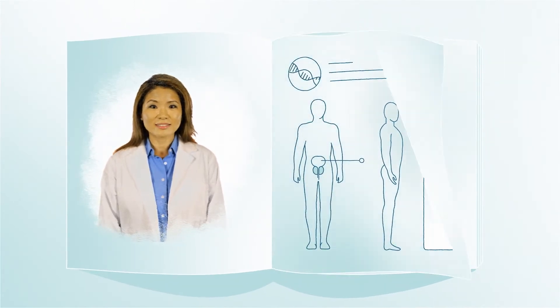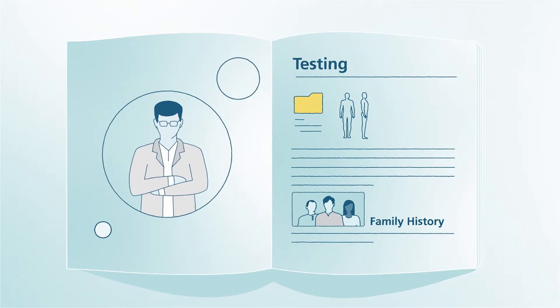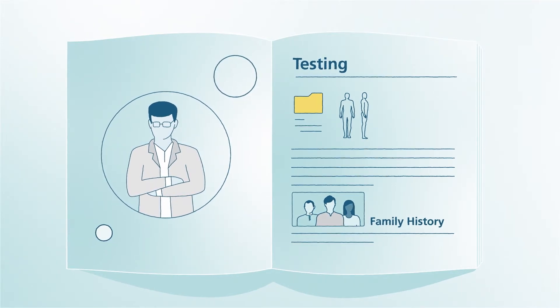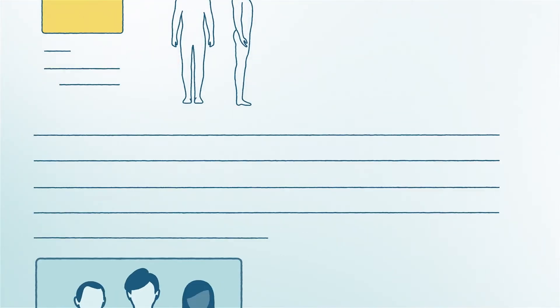Bladder cancer is more common as a person grows older. It is found most often in the age group of 75 to 84. Lifestyle factors and genetics can add to your risk of developing bladder cancer. If your healthcare provider believes you may have or be at risk for bladder cancer, you may be referred to see a urologist, who will do a full medical history and physical exam.